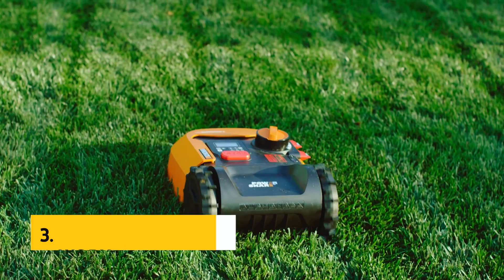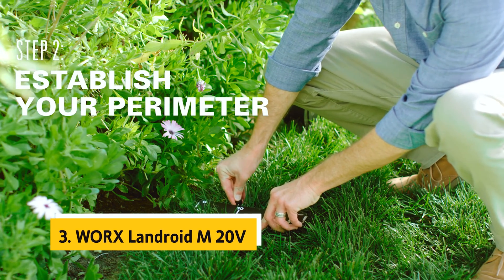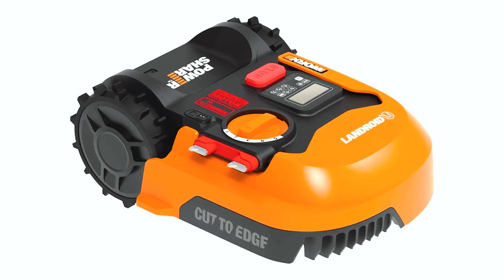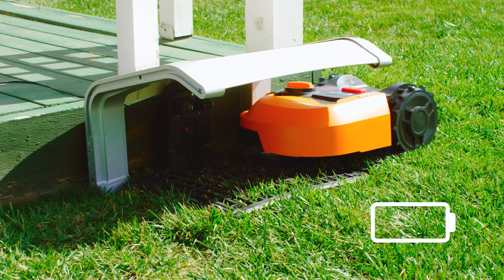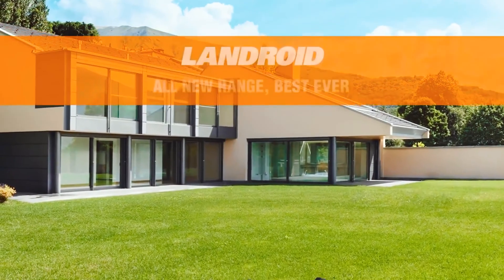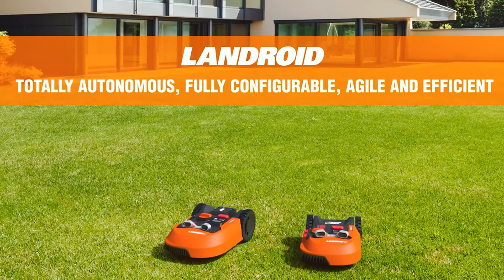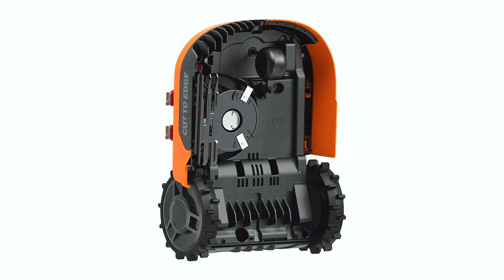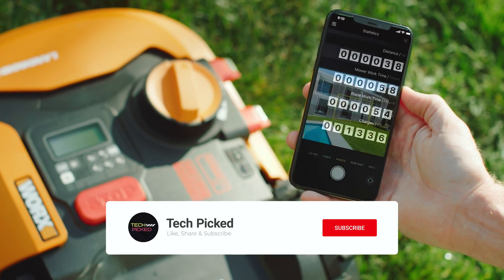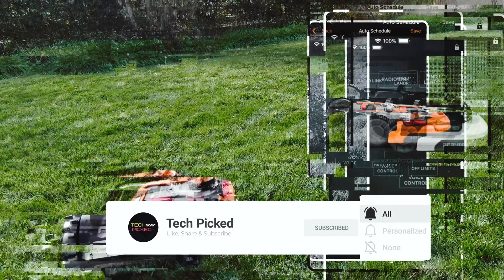At number 3 we have the WORX Landroid M20 Volt Power Share Robotic Lawnmower, a true game changer for anyone seeking a hassle-free lawn care solution. This innovative robotic mower takes care of mowing lawns up to a quarter acre, allowing you to enjoy a perfectly manicured lawn without lifting a finger. With Wi-Fi and app control, you can easily monitor the mowing progress, update the mowing schedule, and even measure your lawn using the dedicated app.